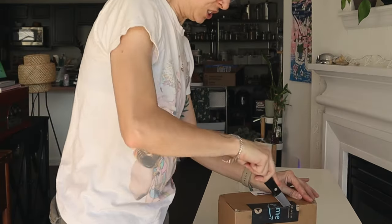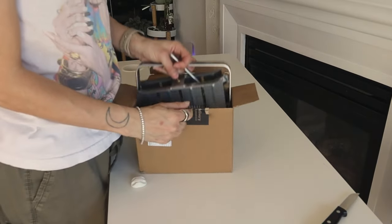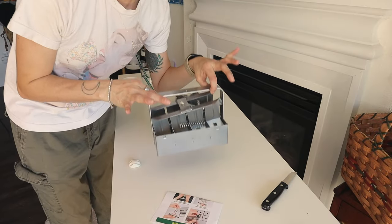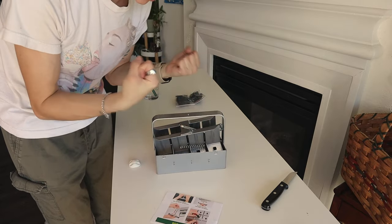We have a very exciting package that just came in — it is from my mother! I'm so excited. Look at this — this is a soil blocking device. Oh my gosh, it's so heavy. I didn't realize it would be such a solid thing.